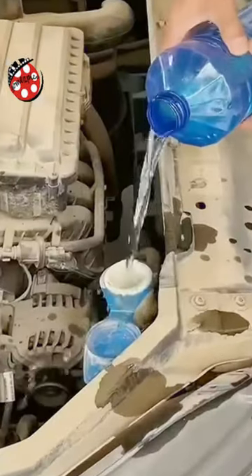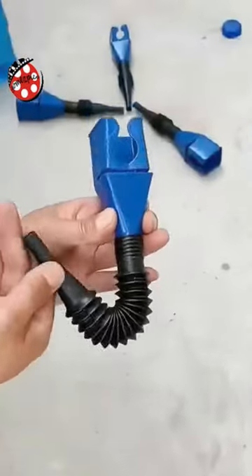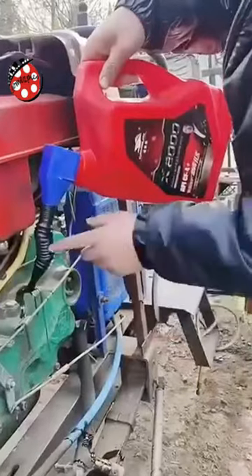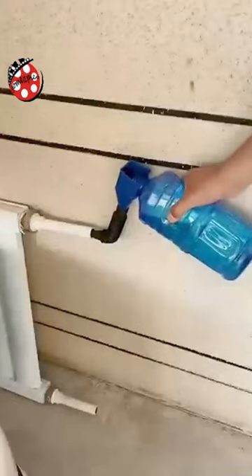Upgrade to the Telescopic Fuel Funnel today and say goodbye to spills and messy cleanups. Revolutionize your workflow with this game-changing tool. Order now and enjoy hassle-free liquid transfers like never before.